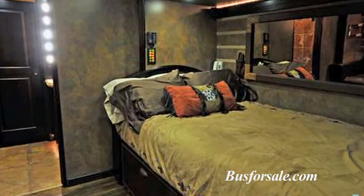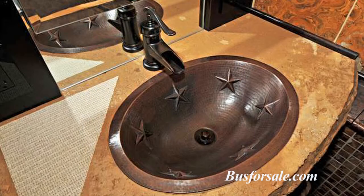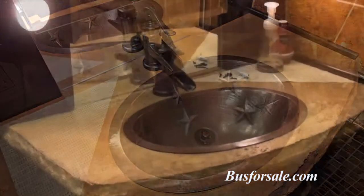The stateroom includes ample storage space as well as solid wood floors. The master bath in the stateroom features a marbled tile steam shower. This unique private space also has custom concrete countertops and tile work.